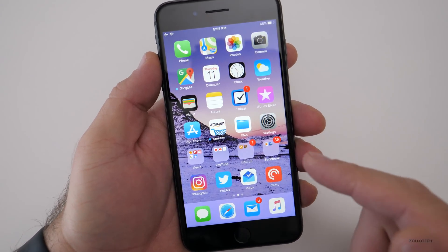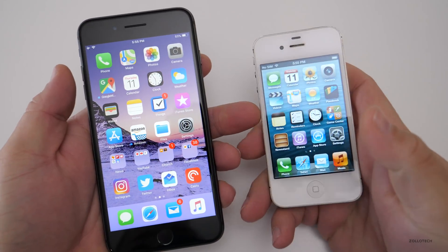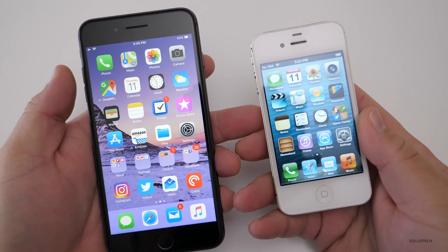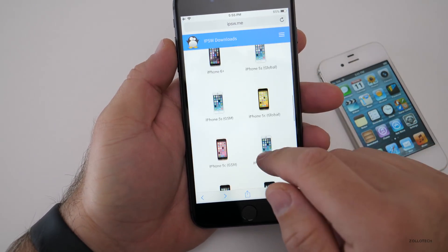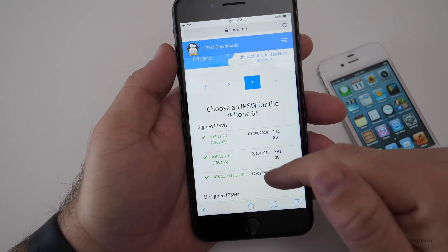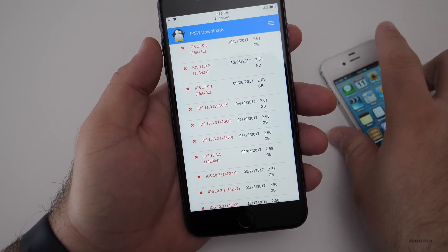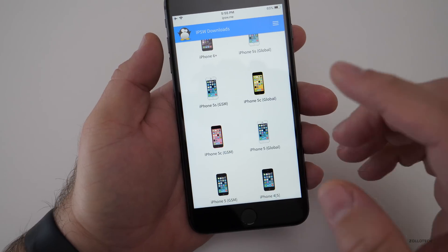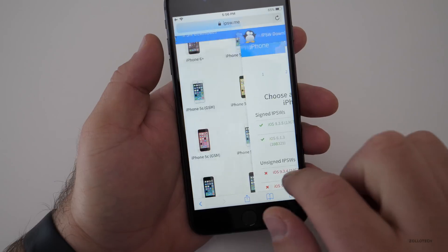One thing that happened earlier today that I unfortunately missed: for older iPhones — like the 4, 4S, or 5 — Apple briefly allowed you to downgrade to previous versions. For a little while you could go to IPSW.me, select the phone you wanted, and downgrade some of them all the way back to iOS 9, or even iOS 6 depending on the device. That window has since gone away, though some devices can still go back to iOS 7 or 9.